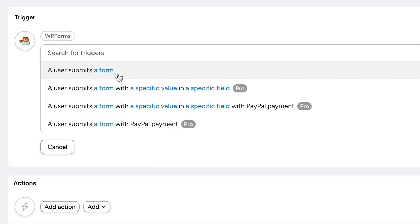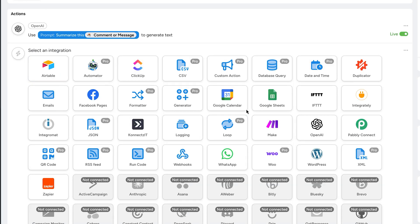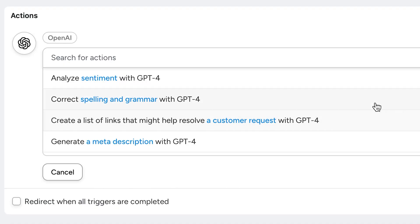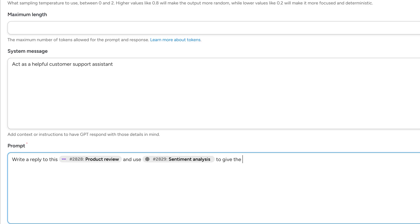Let's say a customer fills out a form. You can trigger a chain of AI actions, like summarizing their message with ChatGPT, translating it, saving it to Google Sheets, and creating a follow-up email or CRM tag. It can even analyze WooCommerce reviews with sentiment detection. If someone leaves a bad review, Automator can help create a support ticket and draft a polite response, all using AI. Now you're not just automating tasks, you're building intelligent workflows that grow your business.